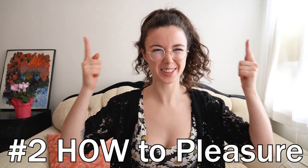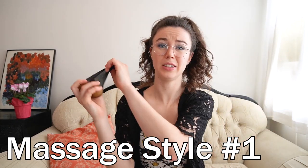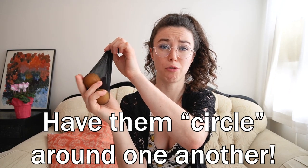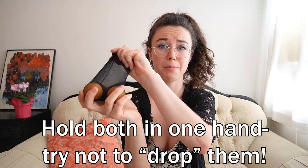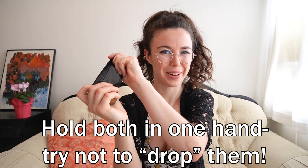Now that we have the facts, let's talk about the fun stuff: how to pleasure the balls. I like to think of testes as ping pong balls — like what I have here. One way to massage them is holding them in either one hand or two hands, and kind of circling and massaging them, rotating one ball with a finger, moving them around so they're pressing against each other. It's almost like a game — you're circulating them in your grasp, but not dropping them.